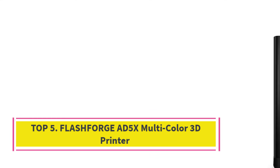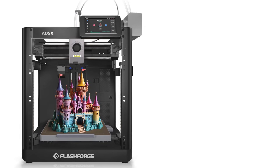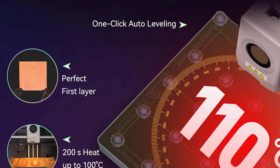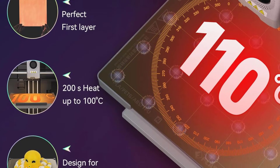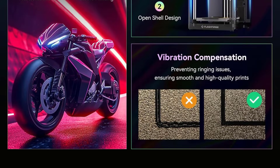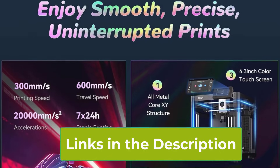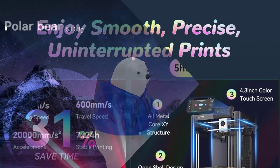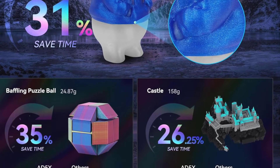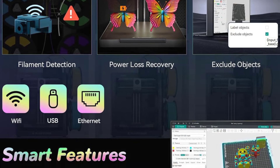Top 5: FlashForge AD5X Multicolor 3D Printer. The FlashForge AD5X Multicolor 3D Printer is a cutting-edge machine designed for creators who demand speed, precision, and versatility. Built on a durable all-metal CoreXY frame, it delivers high-speed, stable, and accurate motion, supporting printing speeds of up to 600 mm per second. This makes it ideal for rapid prototyping, iterative design, and projects that require both speed and detail. One of the printer's most remarkable features is its true four-color printing capability, combined with the Intelligent IFS Filament System, enabling seamless material and color changes during a single print — allowing you to produce vibrant, complex, multi-material models without post-processing. This makes it perfect for educational models, artistic creations, and professional prototypes.